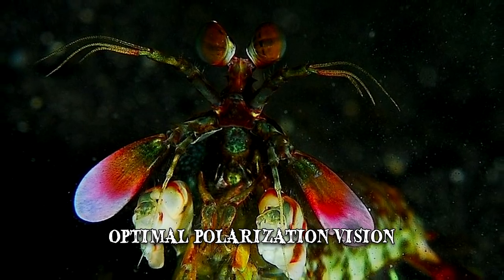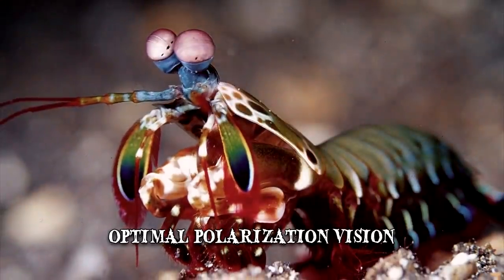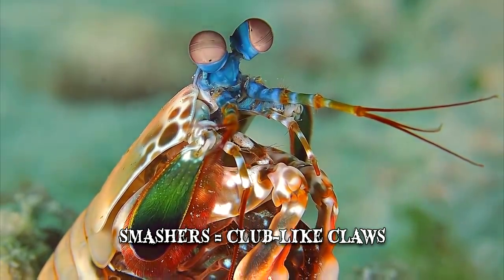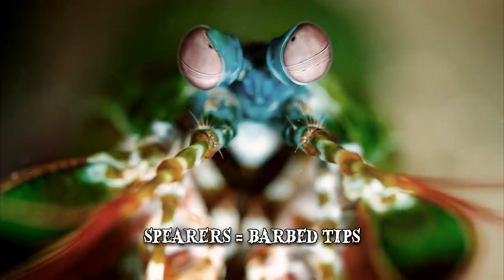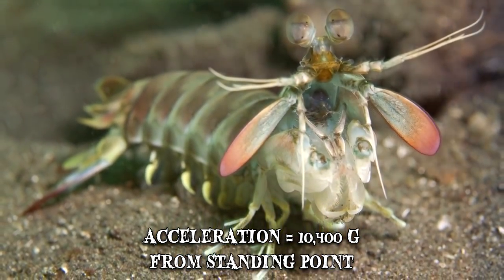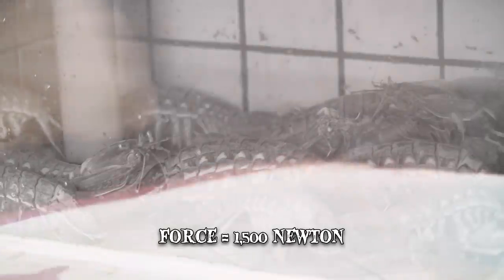The fascinating adaptations of the mantis shrimp don't end there. They are arguably the hardest pound-for-pound strikers in the animal kingdom. Depending on the claws they possess, species are divided into smashers and spearers. Smashers have club-like claws used to bludgeon prey, while spearers have barbed tips used to stab and snag prey. Both species unleash devastating strikes that can reach an acceleration of 10,400 G from a standing point. These strikes are so powerful that vapor bubbles are created through a process called cavitation, and the collapse of these bubbles generates an instantaneous force of about 1,500 Newtons.